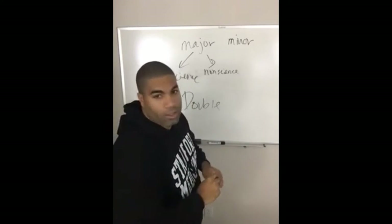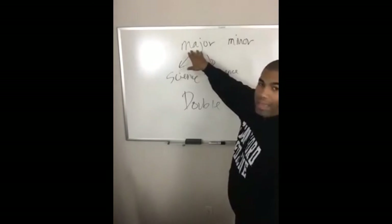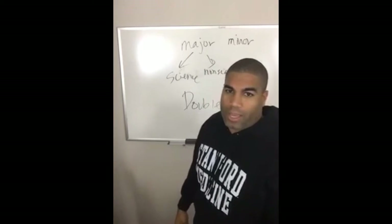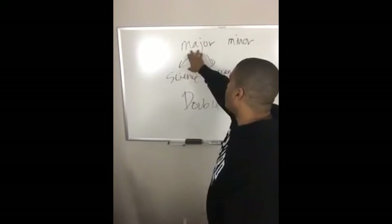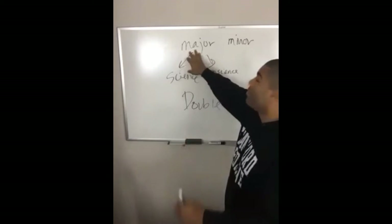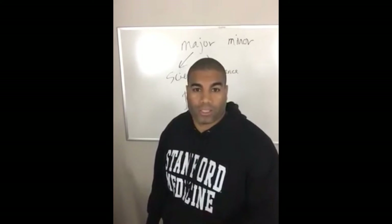Essentially, four or five big buckets. You have to pick a major when you enter college — pre-med is not a real major. Pre-med is your intention to go to medical school, but you still need to pick a major and take a bunch of classes for that degree. A minor means you take fewer classes, but it's noted on your degree that you also have a minor in something.